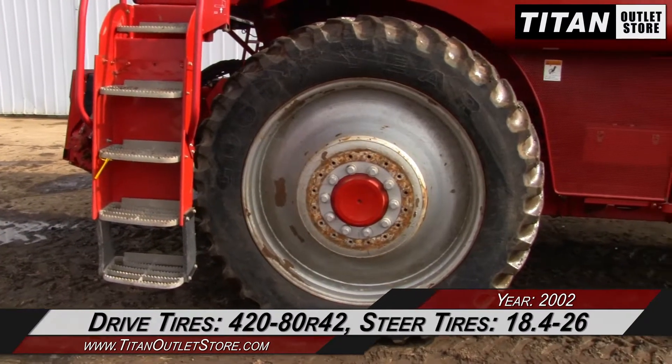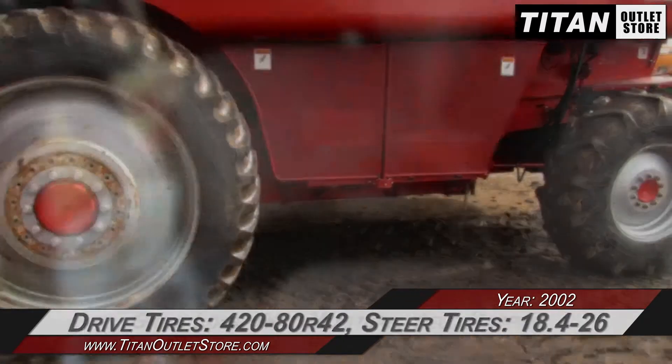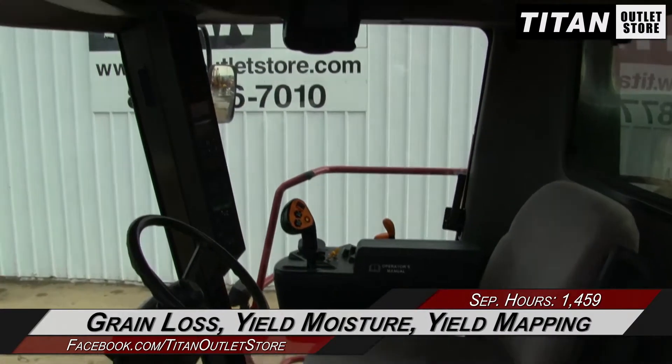The drive tires are 420-80R42s and the steering tires are 18.4-26s. The cab is outfitted with grain loss and yield moisture monitors and yield mapping.